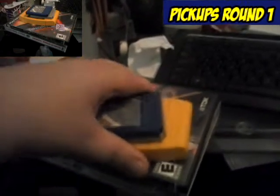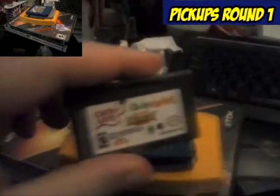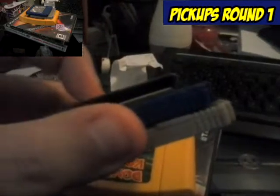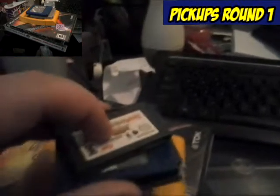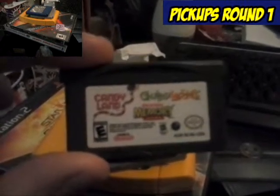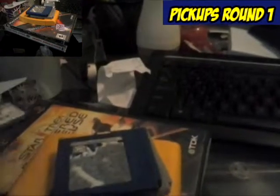These three games — I got all three of them bagged together in a sandwich bag from a thrift store, and I got them for, I think it was three bucks. And here we have Candyland, Memory Game, and Chutes and Ladders for the GBA.